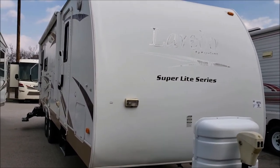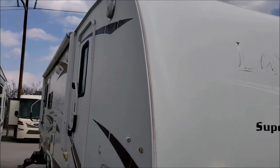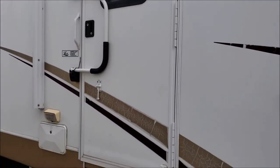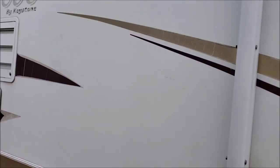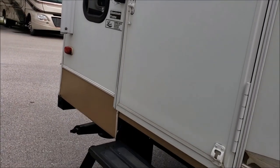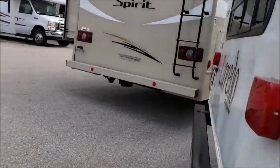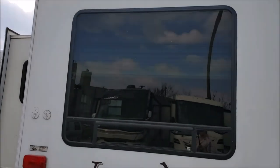Let's go look at the outside of that 2009 Laredo 27 RLS. It has an electric tongue jack and lights on the outside. There is the bedroom door with a slide. This unit has a folding grab handle and triple folding stairs on the bedroom entry. There's also a big window visible from outside. This is the main door, which also has a folding grab handle and triple folding stairs.